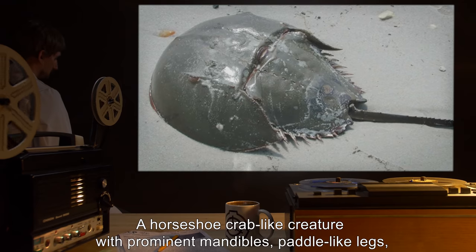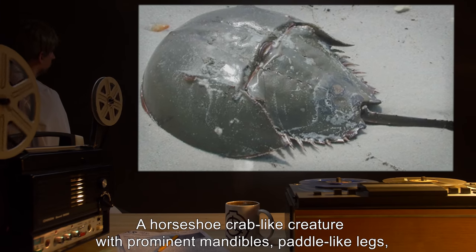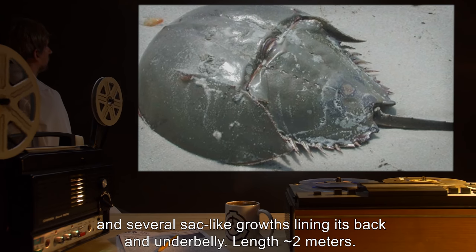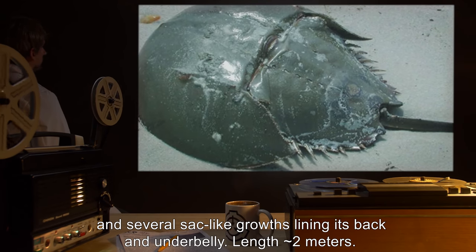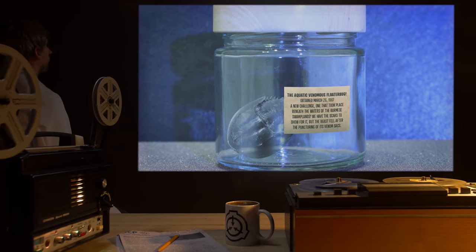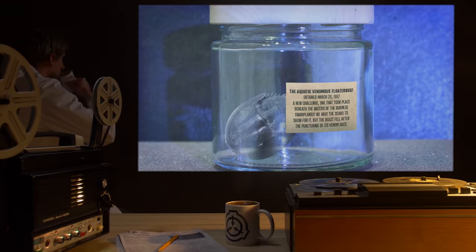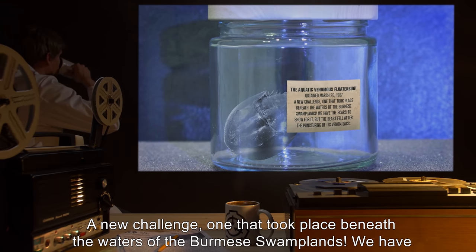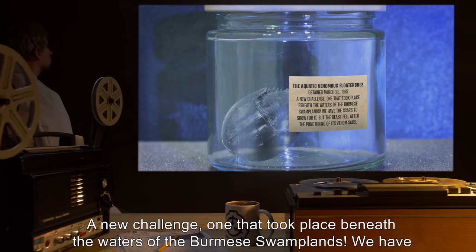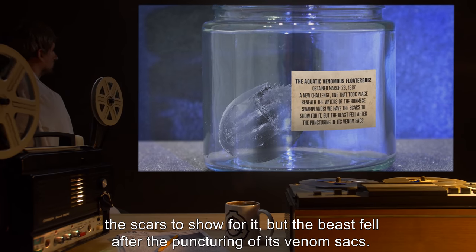Description: A horseshoe crab-like creature with prominent mandibles, paddle-like legs, and several sack-like growths lining its back and underbelly. Length: roughly 2 meters. The Aquatic Venomous Floater Bug. Obtained March 26th, 1987. A new challenge — one that took place beneath the waters of the Burmese swamplands. We have the scars to show for it, but the beast fell after the puncturing of its venom sacks.